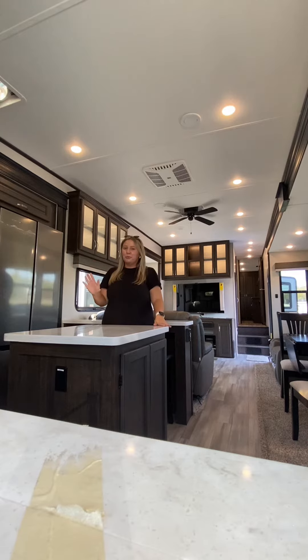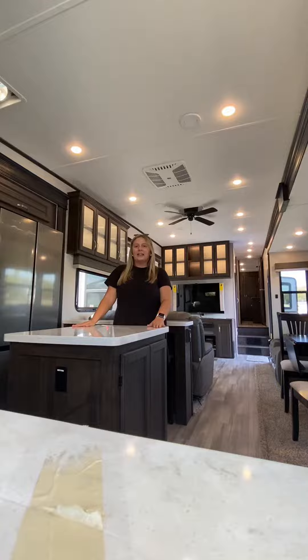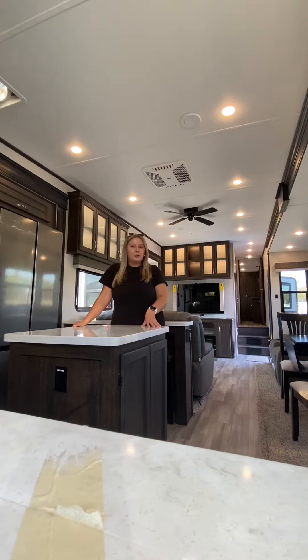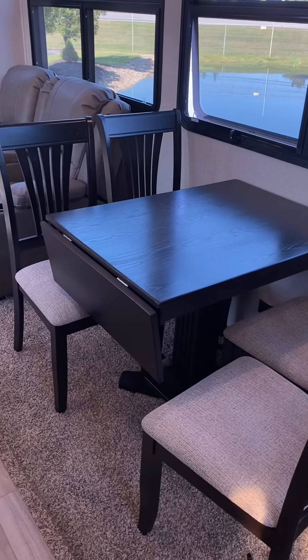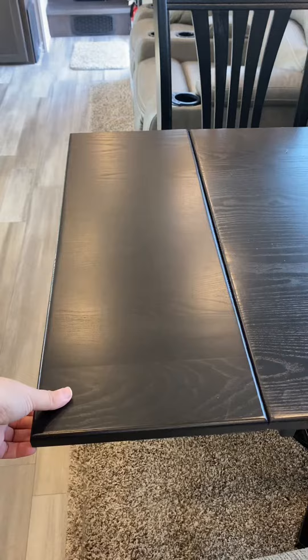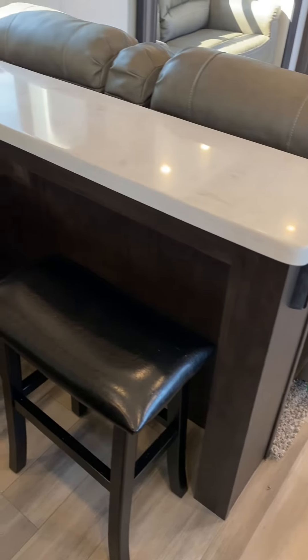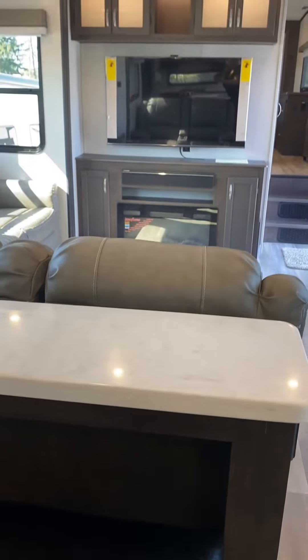This fridge is super convenient. And where I am standing right now is this island — you don't see a lot of islands in different RVs, but in this Brookstone 374 RK you do. Behind me you also have a place to sit. We have your normal table as well — you can seat four people, and it also has an extender so if you wanted to add another chair for a fifth person, you can. We also have these two bar stools, and the best part is you have a perfect view of the TV as well.